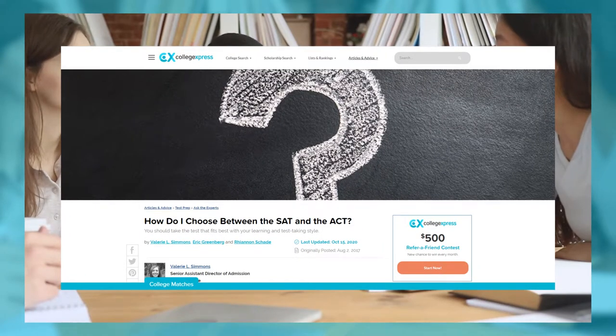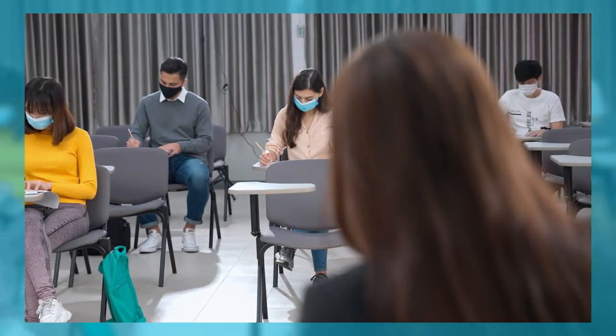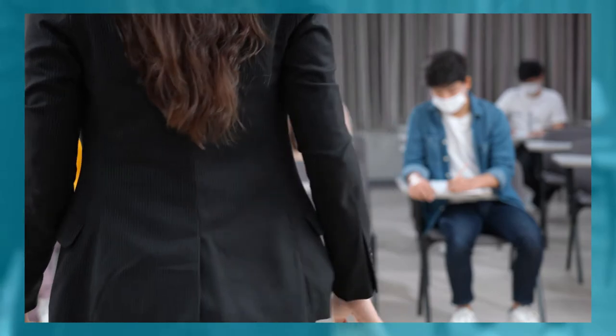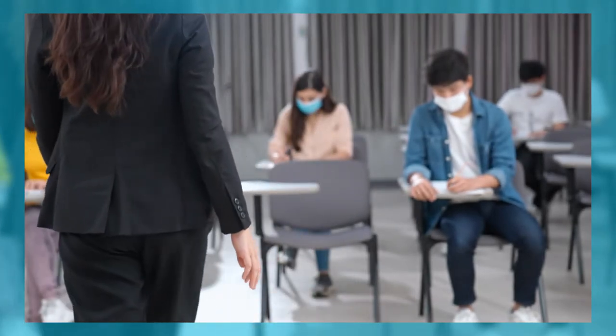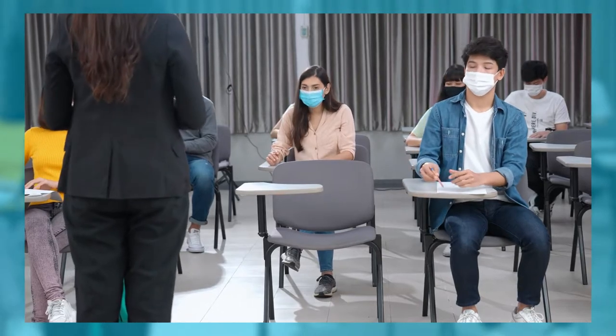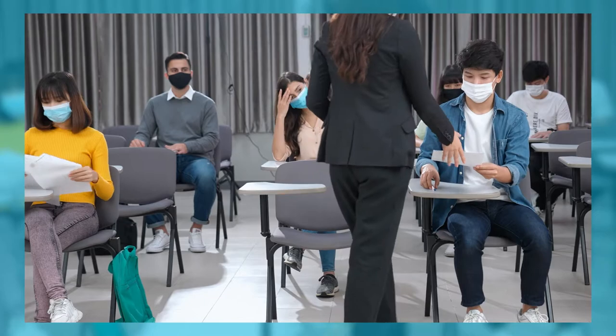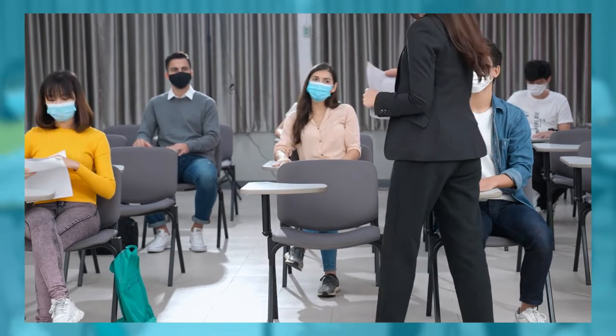We also have a blog where experts answer the questions on which one you should choose and which one is right for you. It's a good idea to take one of these tests in case some of your schools require scores for admissions. You don't need to take both and you shouldn't take both. Research the schools you're most interested in and see what scores they require or are looking for when it comes to admissions.